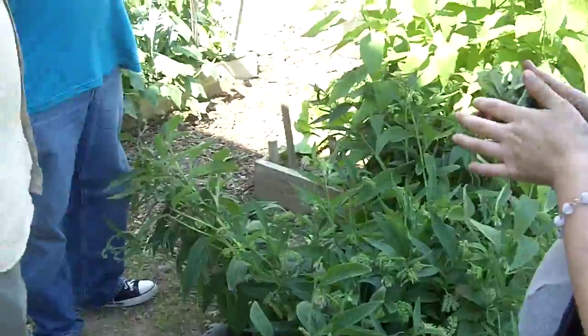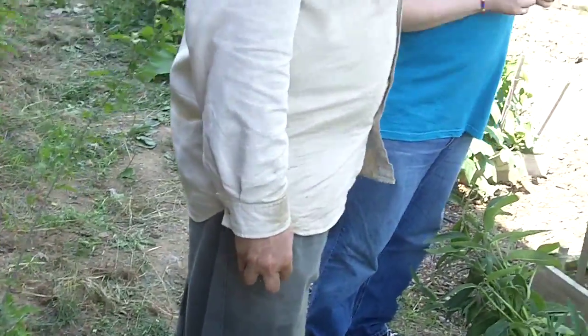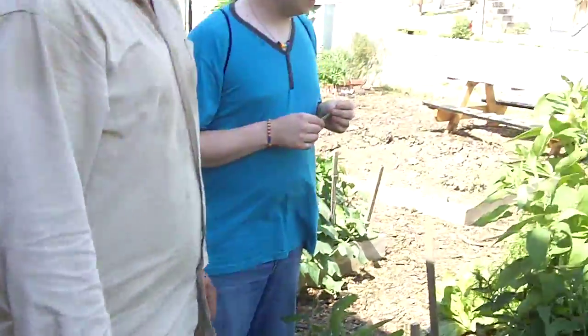Well, it looks to be producing some delicious veggies, herbs, medicinals. This is comfrey — do you want to smell something? Can you smell through the camera? Wow, that is amazing — smells good, strong.